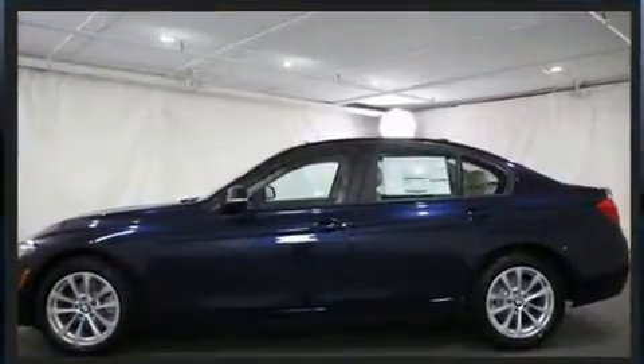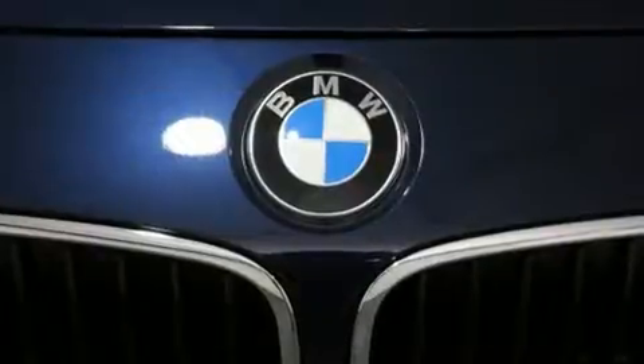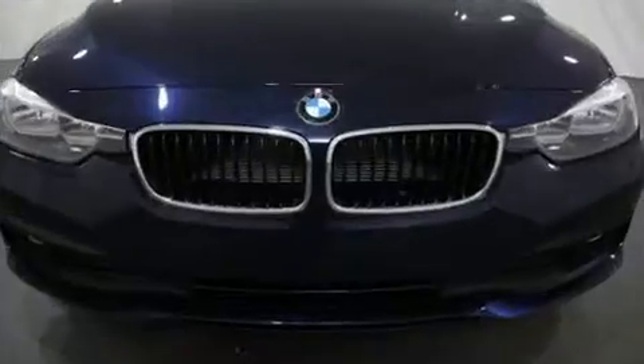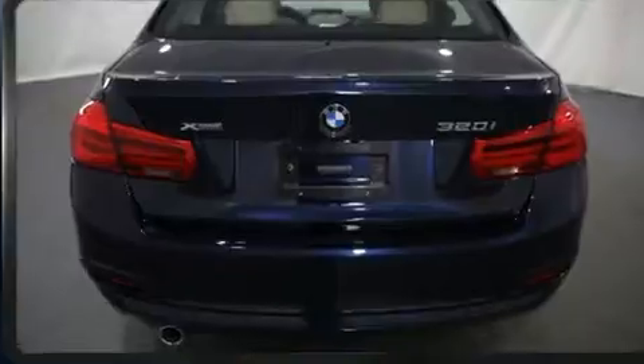All-wheel drive keeps this model firmly attached to the road surface. A turbocharger further enhances performance while also preserving fuel economy. Top features include front dual zone air conditioning, front and rear reading lights, a leather steering wheel, and heated front and rear seats.